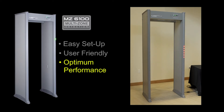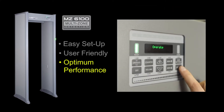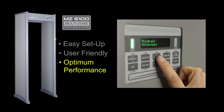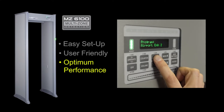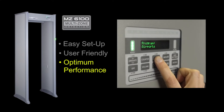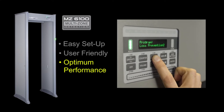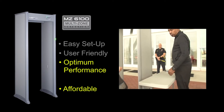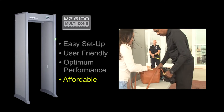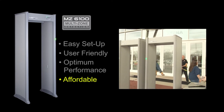The MZ6100 also includes 20 zones to provide precise location of one or more objects simultaneously, enhanced access control to prevent tampering, and more than 15 programs and 200 sensitivity settings tailored to address schools, airports, special events, prisons, mass transit, loss prevention, and other applications. This multi-zone detector is affordable and fully compatible with Garrett's PD6500i walkthrough and most competitive products.